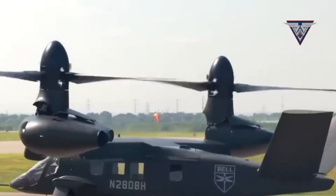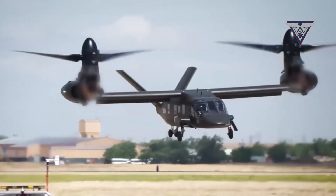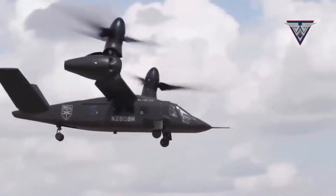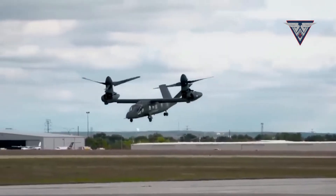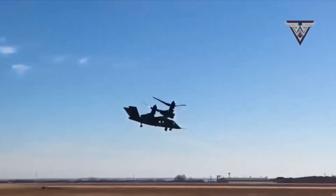The Bell V-280 Valor has a cutting-edge electronic control system and many automatic components that make operation simple. The crew has complete real-time visibility throughout the aircraft thanks to PDAS — Pilotage Distributed Aperture Sensor — technology. Additionally, it has cutting-edge defense and armament systems.